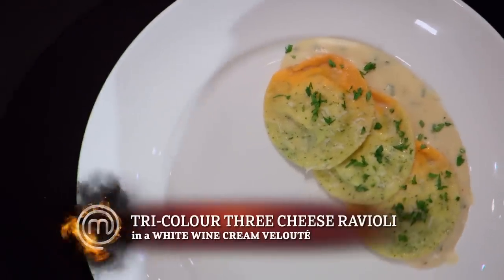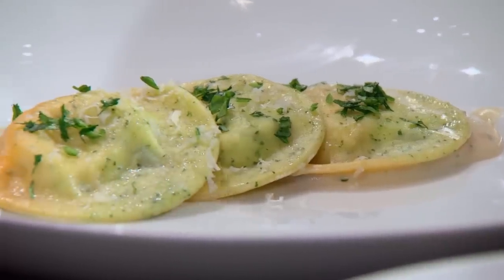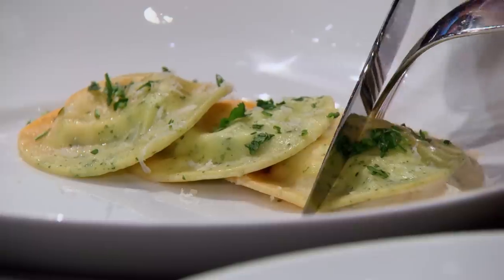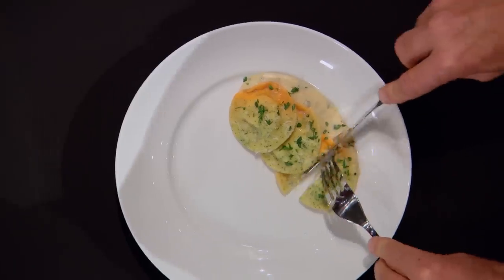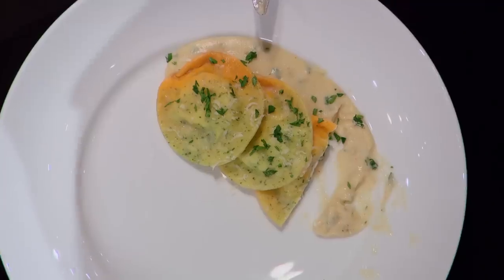Sean, how are you? I'm okay. You went out on a limb and pushed to do three different colors, and you succeeded incredibly well. Thank you. So tell me what you have in the sauce and what's in the ravioli. Inside the ravioli there are three cheeses: the ricotta, and also a little bit of parmesan and provolone. The sauce is velouté with white wine and cream. I can tell that this was made by someone who doesn't like cheeses.